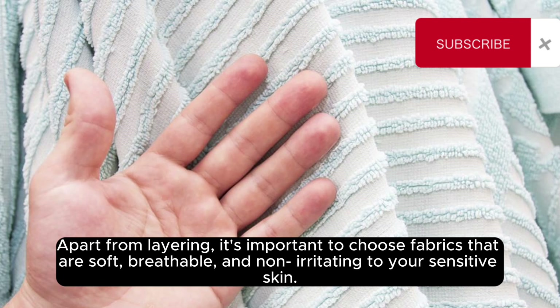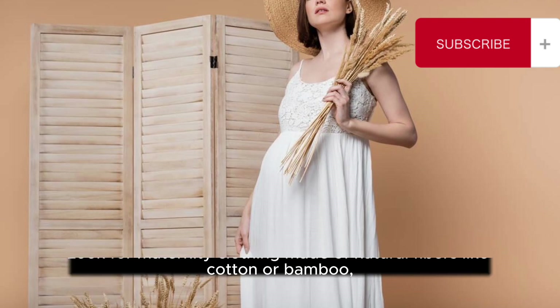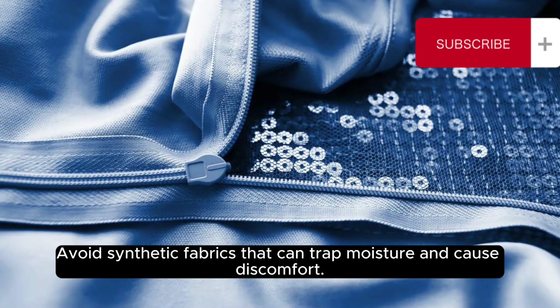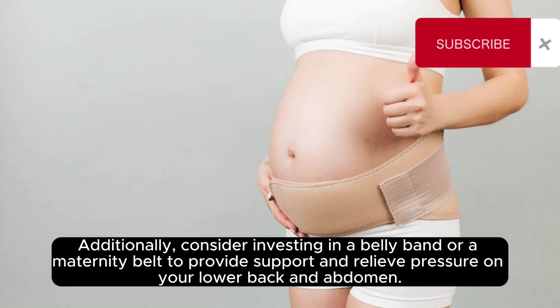Apart from layering, it is important to choose fabrics that are soft, breathable, and non-irritating to your sensitive skin. Look for maternity clothing made of natural fibers like cotton or bamboo to help regulate your body temperature and prevent overheating. Avoid synthetic fabrics that can trap moisture and cause discomfort. Additionally, consider investing in a belly band or maternity belt to provide support and relieve pressure on your lower back and abdomen.